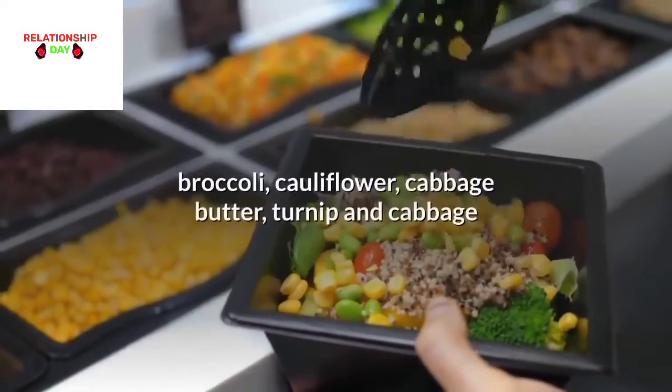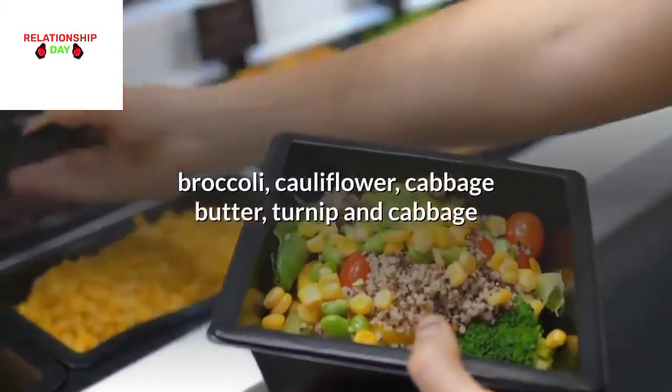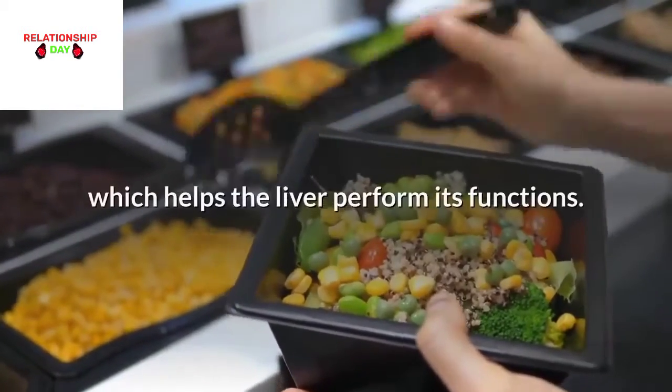Consume more cruciferous vegetables, such as broccoli, cauliflower, cabbage, turnip, and cabbage, which help the liver perform its functions.